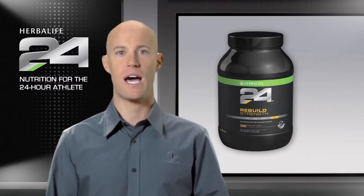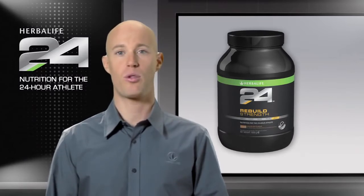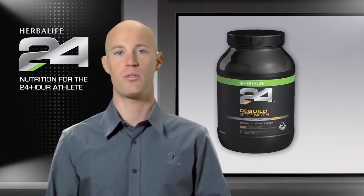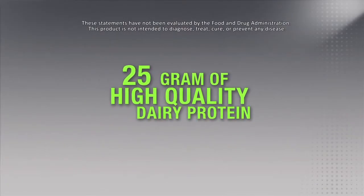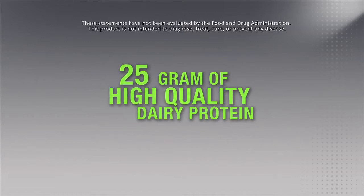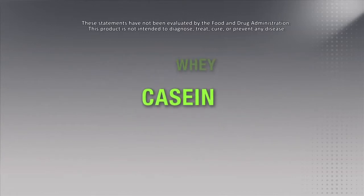In the past, most athletes assumed more protein was better. Now science shows that both the quantity and quality of protein matter for athletes. Herbalife 24 Rebuild Strength has 25 grams of high-quality dairy protein, which is a combination of whey and casein protein, which can contribute to the growth and maintenance of lean muscle mass.